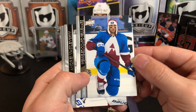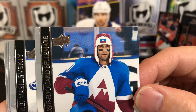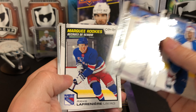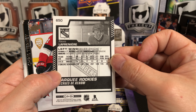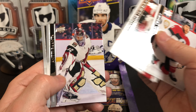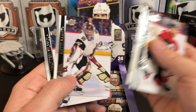Pierre-Edouard Bellemare — that is a tremendous hat. Andrei Vasilevsky, Gustav Nyquist. Oh, here we go — we've got a Lefrenier OPeechee Update Rookie, and Steven Polter's Young Gun. But there's an OPeechee update. Chris Tierney, Jonathan Huberdeau, Andy Ranta.